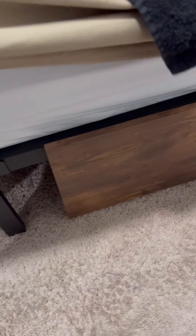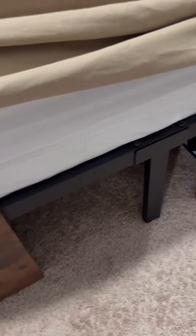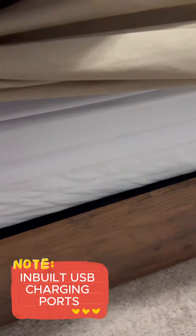The headboard, with its built-in LED lights, offers a soft ambient glow perfect for those late-night reading sessions or just creating a cozy atmosphere before bed. The soft LED lights provide just the right amount of illumination.